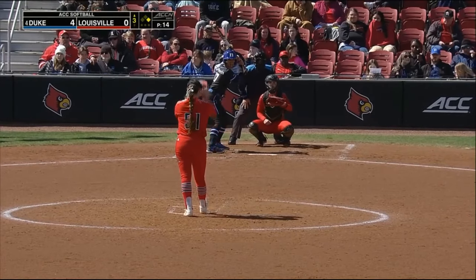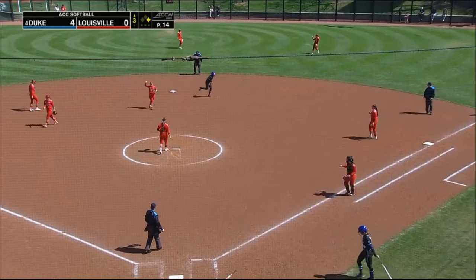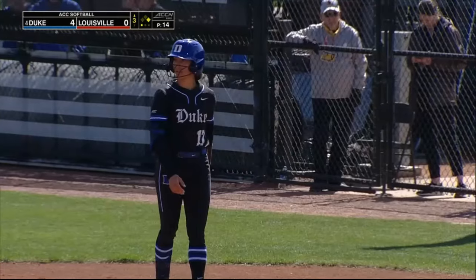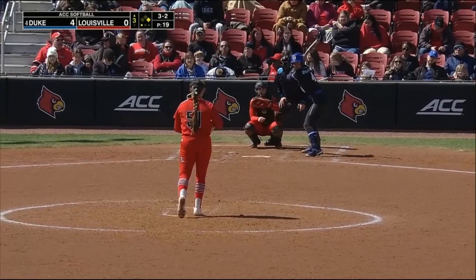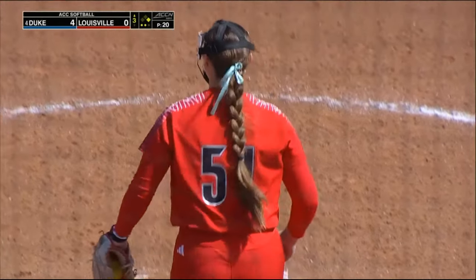Vega to the plate with Jayla Wright on first base. A little chopper to the left-hand side — Bailey Richardson will go ahead and get that lead runner, get Jayla Wright out at second base, for out number one. Payoff pitch to Gold — swung on and missed. Boo wins that battle for the second out.